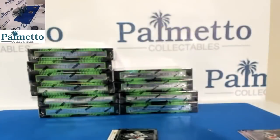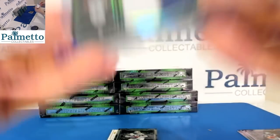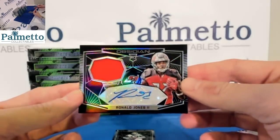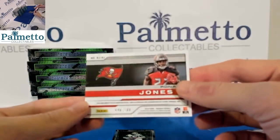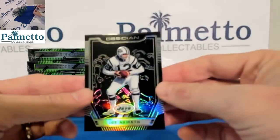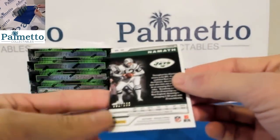And then the last card — Joe Willie Namath. Going to be some Rojo action — Ronald Jones the second, 46 out of 100. And then our base card was Joe Namath, 91 out of 100.